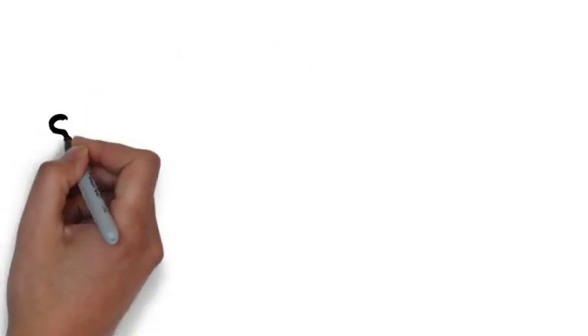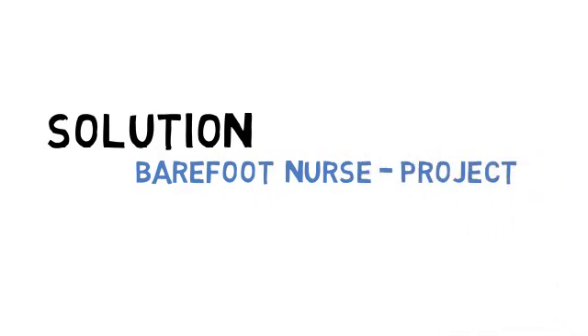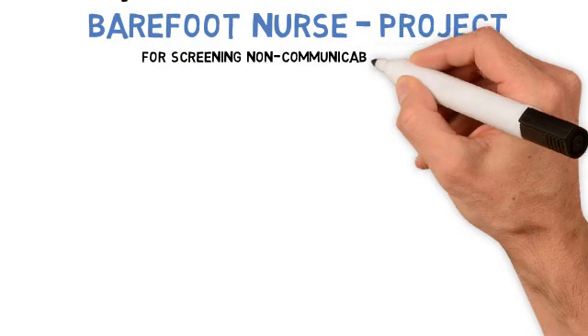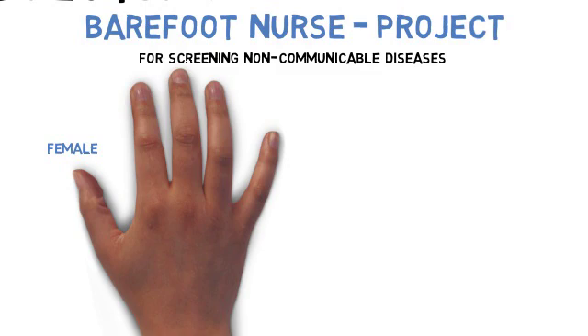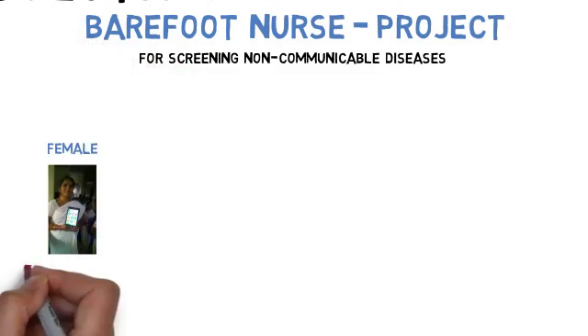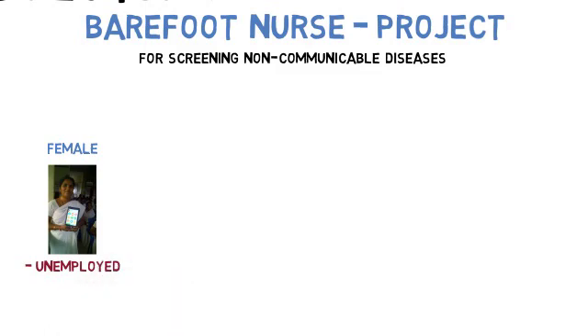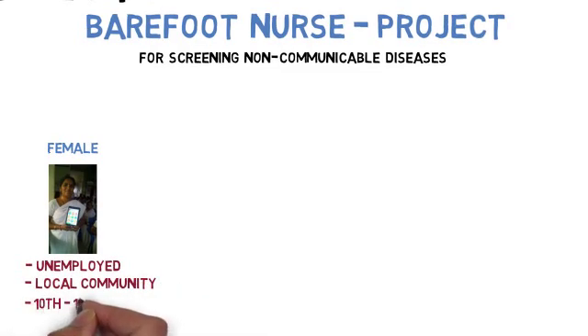The solution offered by the Barefoot Nurse Project is to screen non-communicable diseases before complications arise. For this, a female community worker is identified. The key selection criteria are: she should ideally be unemployed, belong to the same community or village, have completed education between 10th to 12th standard, and be willing to work in the community.